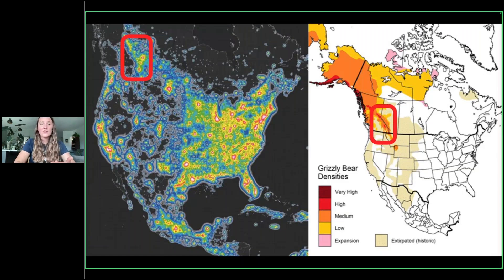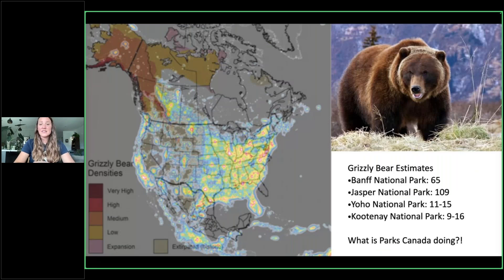We can see the overlay of that map and those densities. On the right-hand side you can see the approximate number of grizzly bears within our national parks: Banff, 65; Jasper, 109; Yoho, 11 to 15; Kootenay, 9 to 16. Some of those numbers may seem relatively low, but for the area we're talking about, they represent high-density grizzly bear habitat.